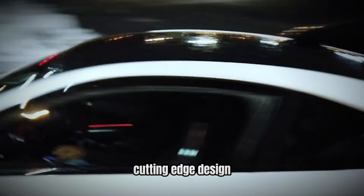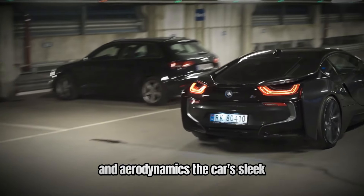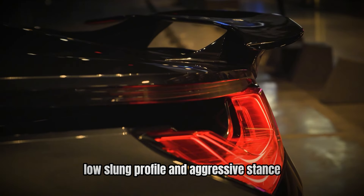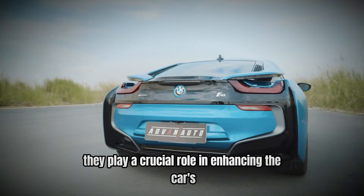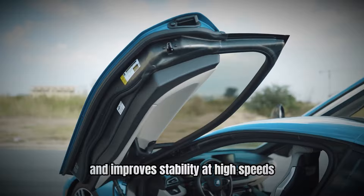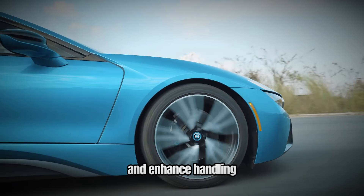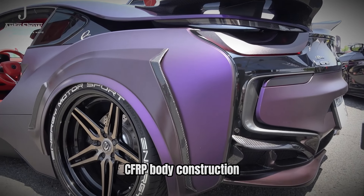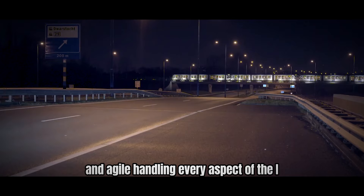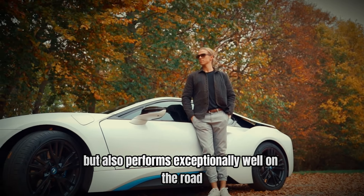Number 8: Cutting-edge design — aesthetic and aerodynamic excellence. The design of the BMW i8 is a testament to the fusion of aesthetics and aerodynamics. The car's sleek, futuristic exterior is characterized by its scissor doors, low-slung profile, and aggressive stance. These design elements play a crucial role in enhancing the car's performance and efficiency. The i8's aerodynamic profile reduces drag and improves stability at high speeds. The car features an active rear spoiler that adjusts to optimize downforce and enhance handling. The lightweight carbon-fiber-reinforced plastic body construction further contributes to the i8's impressive performance, allowing it to maintain a low center of gravity and agile handling.